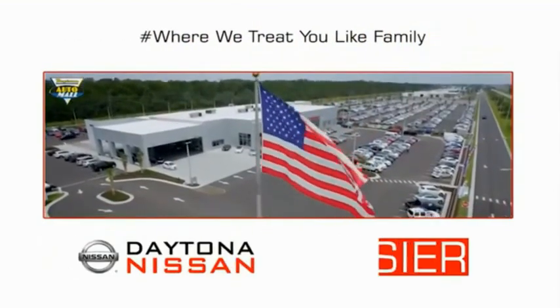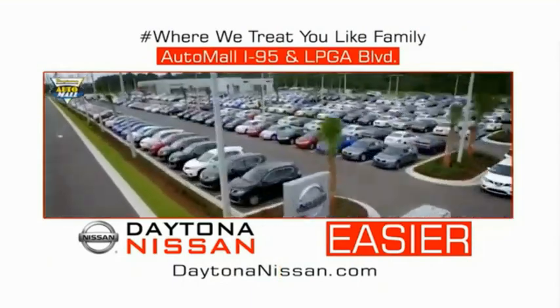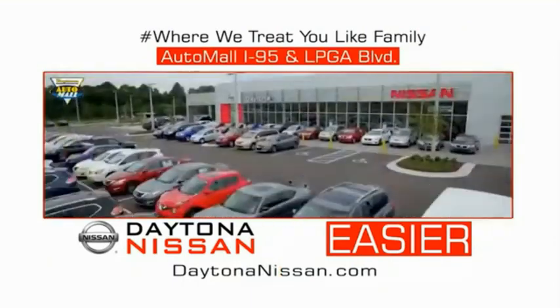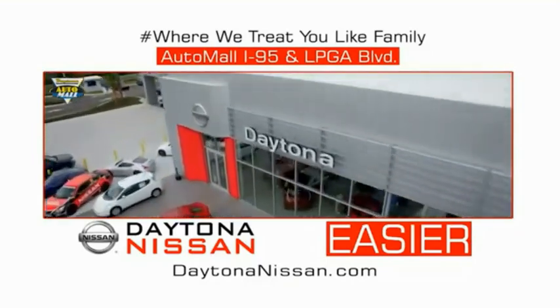Come check out the all-new Daytona Nissan, just under the big flag at the Auto Mall, I-95 at LPGA Boulevard. Make your move to Daytona Nissan — it's easier.